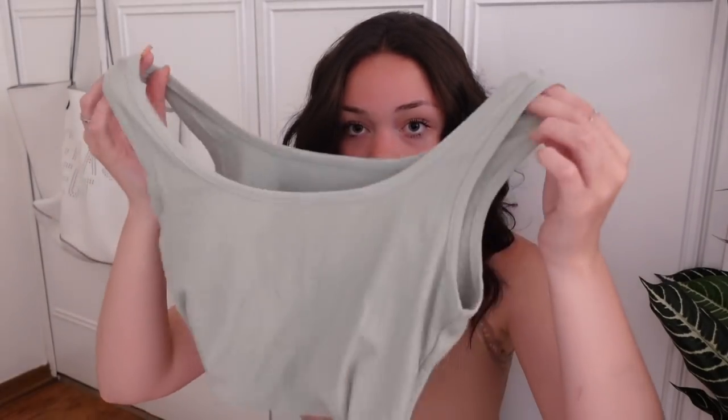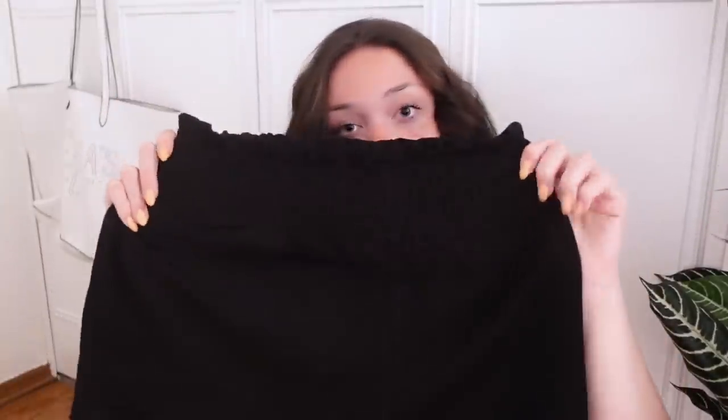I also got a plain white tank top, another pair of flowy pants in a tan color, and a sage green tank top — I'm obsessed with the sage green color right now. I have a little addiction to shopping, so the more the merrier. I also got those same gray shorts but in black. That was everything from Shein.